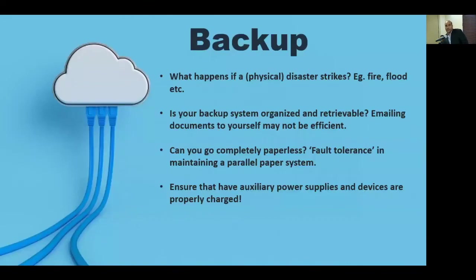Let's talk about backup. What happens if disaster strikes? That disaster might be physical — fire, flood, etc. What systems do we have in place for backup? Is your backup system organized and retrievable? If our workflow is going to be organized, then our backup system needs to be organized as well. We might say we've emailed documents to ourselves, but how searchable and retrievable is that? We want to make sure our backup system is as organized and efficient as our workflow.